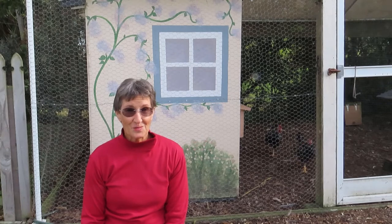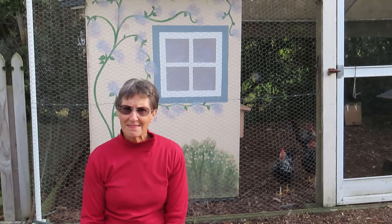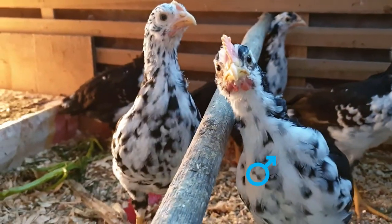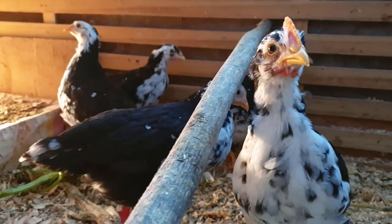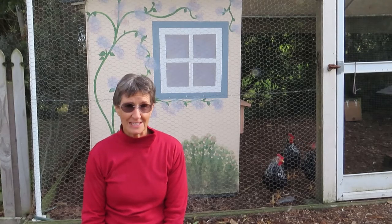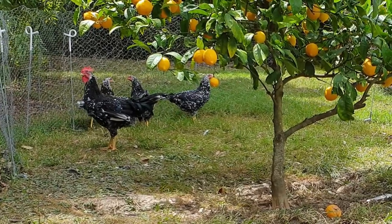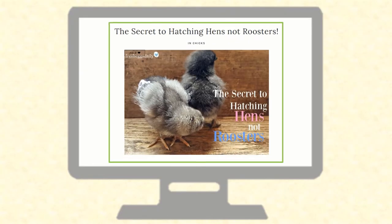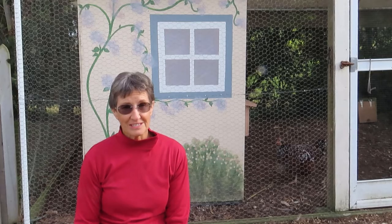Baby chicks are adorable and the ones that grow up to be laying hens are very welcome. But what about the others? Is there a way to guarantee that all or at least most of the baby chicks that you hatch will grow up to be hens rather than roosters? If you do a search on the internet or YouTube, you'll find plenty of claims about ways to do just that. But do they work? Let's have a look at some of them.